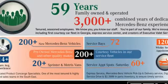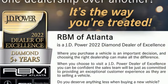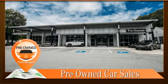auto dimming rear view mirror, external memory control, memory exterior door mirror settings, power tilting steering column, auto tilt-away steering column, and automatic transmission.